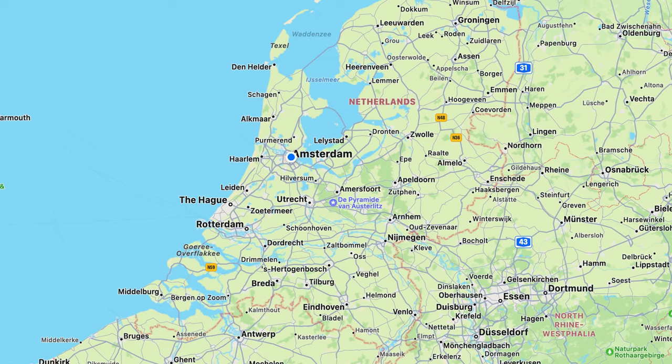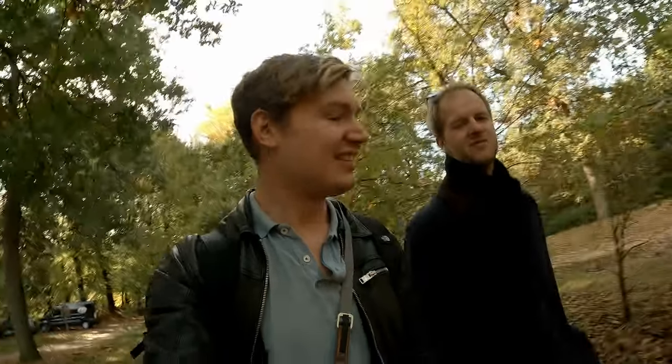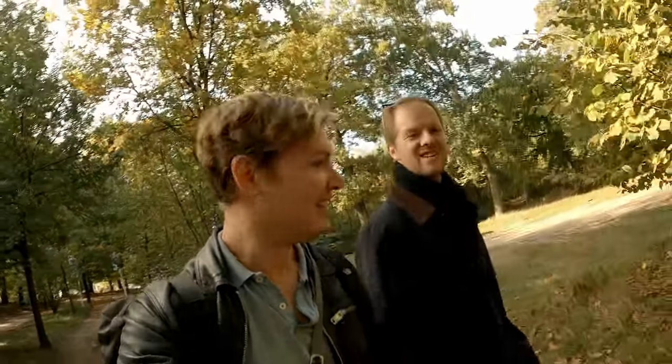Alright guys, good afternoon and welcome to Ocean Roadies! Today we're not at the ocean but we're on the road that leads to a pyramid. No, we're not in Egypt yet - we're right here in the Netherlands. And I guess you didn't know that they have pyramids in the Netherlands - well, they have one. We're gonna check it out right now. It's called the Pyramid of Austerlitz, located in the middle of Netherlands close to Amersfoort. Nice weather, an autumn holiday in Holland - let's go all the way to the top and see what the view is like!